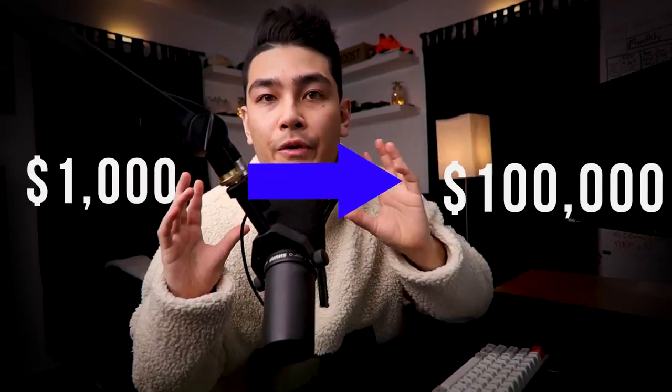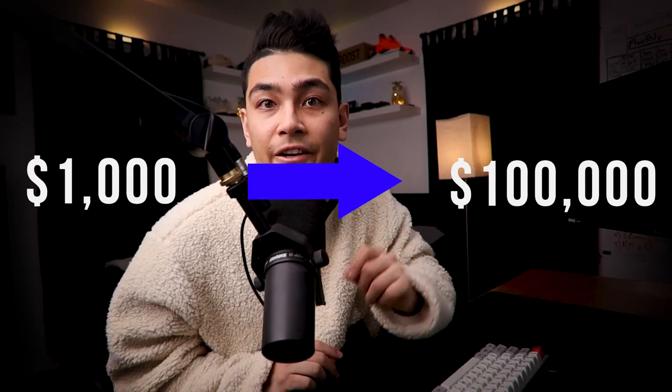I've put myself up to the challenge to turn $1,000 into $100,000 by the end of one year. Make sure you stay till the end of the video because I'll be giving you my little secret on how you can actually speed up this process and make $100,000 yourself.